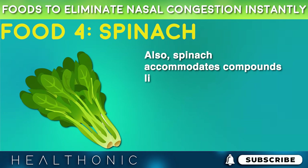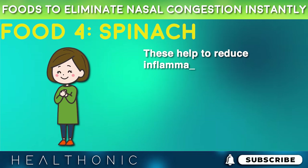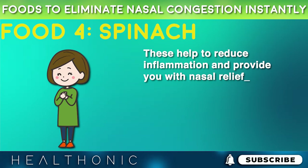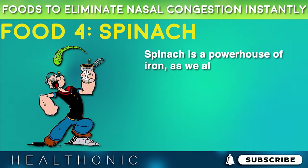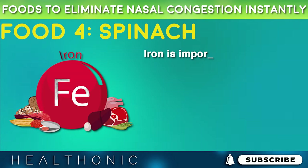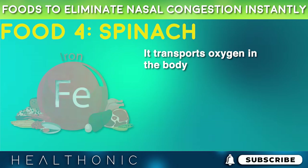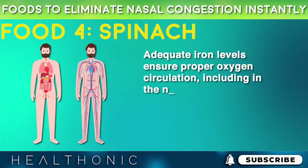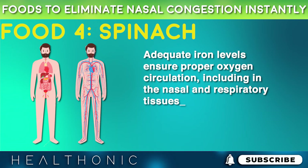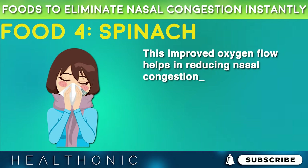Spinach also contains compounds like flavonoids and carotenoids that help reduce inflammation and provide nasal relief. Spinach is a powerhouse of iron, which is important for our bodies as it transports oxygen. Adequate iron levels ensure proper oxygen circulation, including in the nasal and respiratory tissues. This improved oxygen flow helps in reducing nasal congestion.